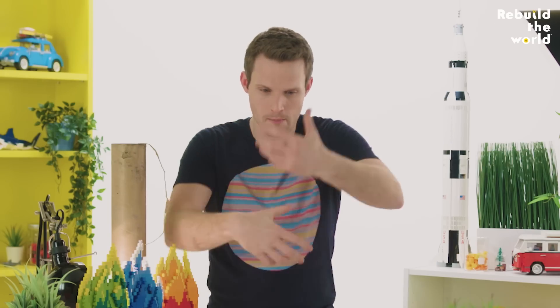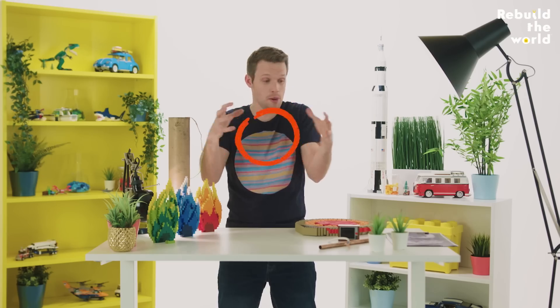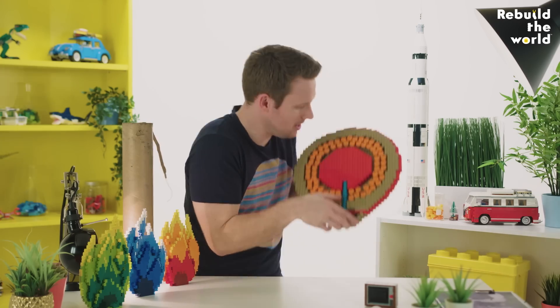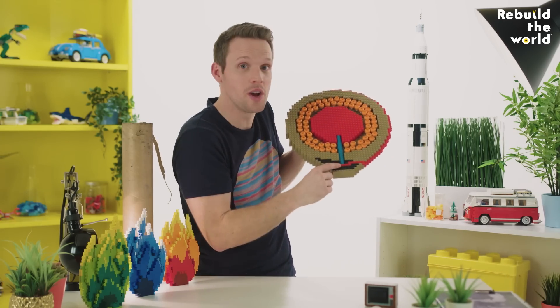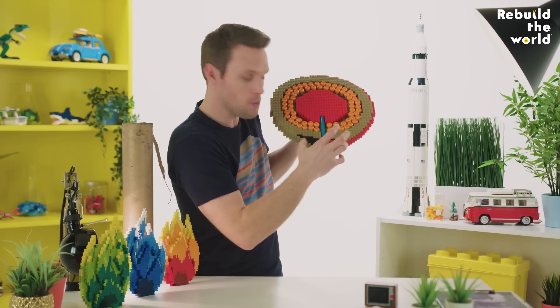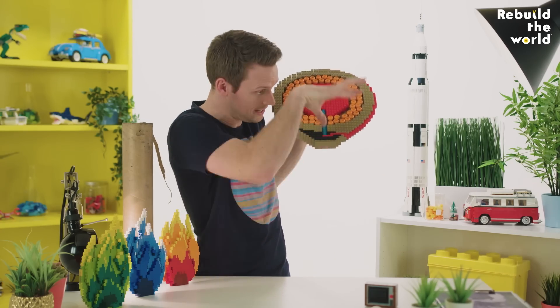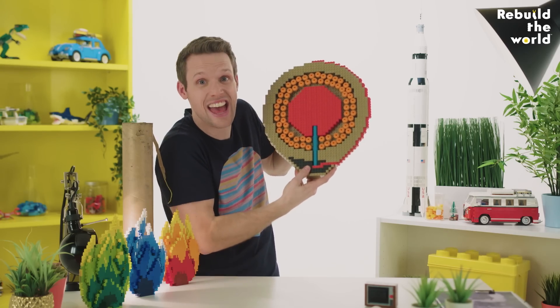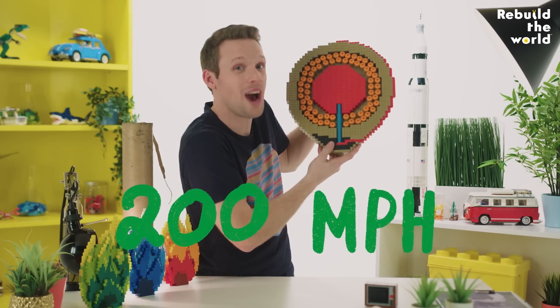As it burns, more and more gas is produced. The pressure increases inside the tube and the container breaks, releasing all that gas at once — really, really fast — in an explosion. When the fuse is lit, the flame travels all the way down to the gunpowder in the lift charge. That explodes, and all of that gas produced pushes against the bottom of the mortar, and the rest of the shell is pushed up into the air at up to 200 miles an hour.